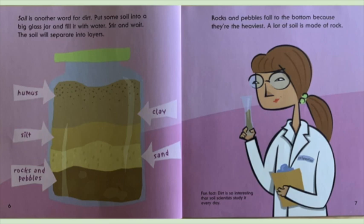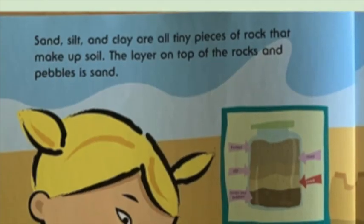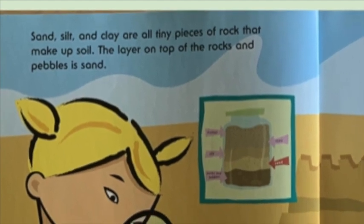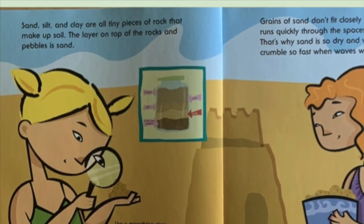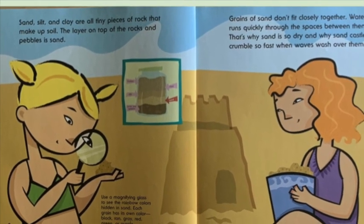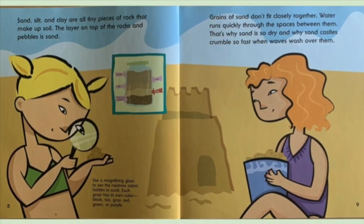Fun fact: dirt is so interesting that soil scientists study it every day. Sand, silt, and clay are all tiny pieces of rock that make up soil. The layer on top of the rocks and pebbles is sand. Grains of sand don't fit closely together. Water runs quickly through the spaces between them. That's why sand is so dry and why sandcastles crumble so fast when waves crash over them.